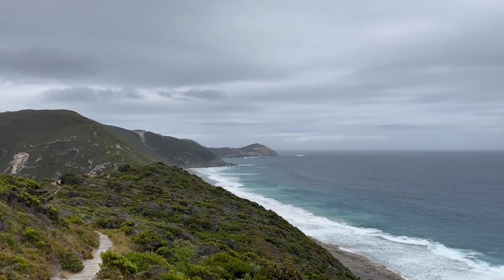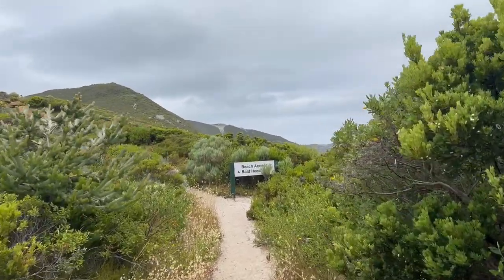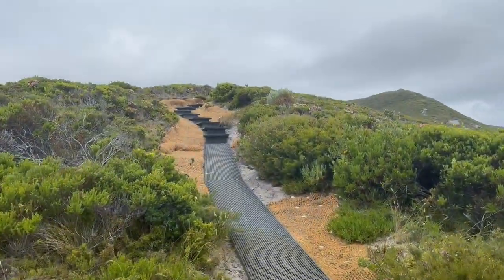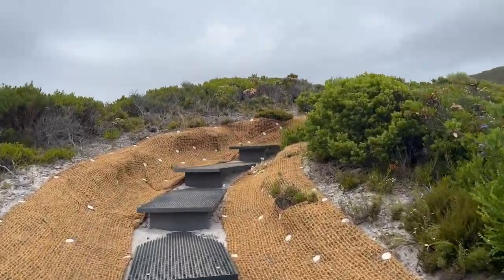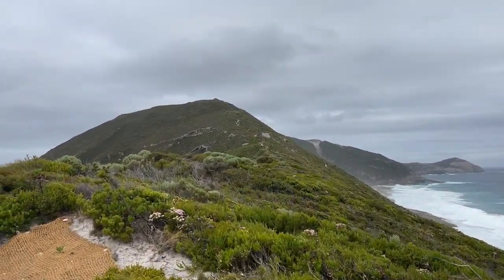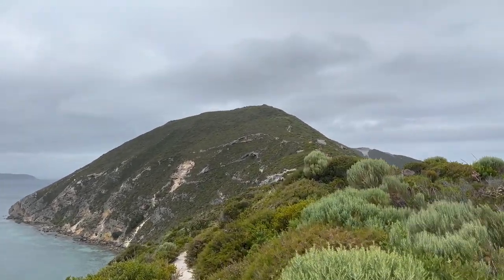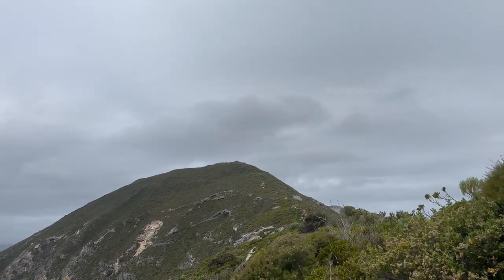The oceanic views and blue sky could have been so much better if there were not many rainy clouds. Anyway, we kept walking, and on my way I also noticed that there were some branch pathways through which we can climb down to go to the beaches. The path we were walking was stretched for a long way, and I could see some people walking on it as tiny subjects from so far away.